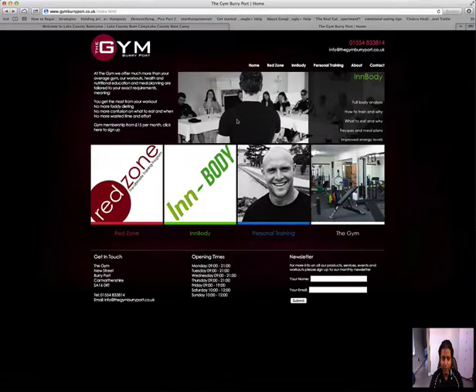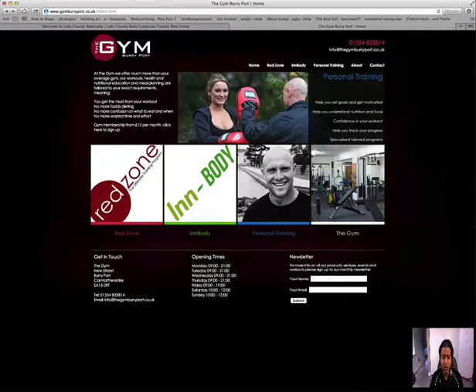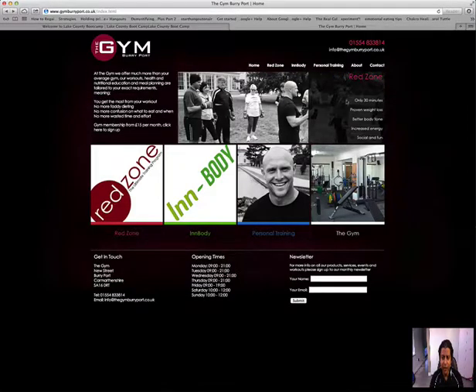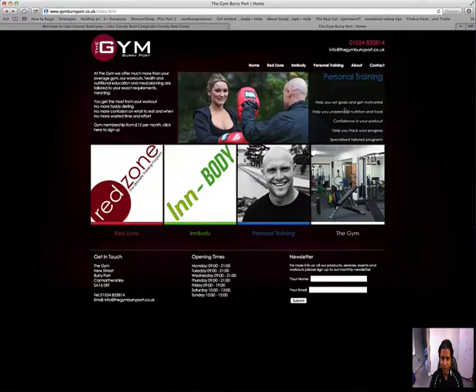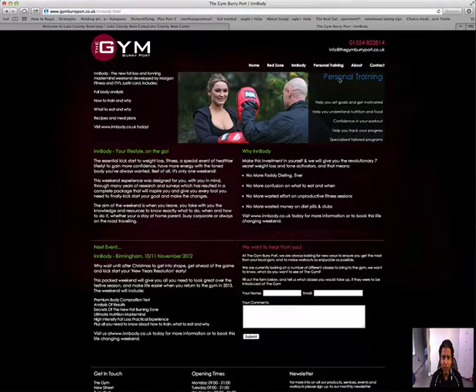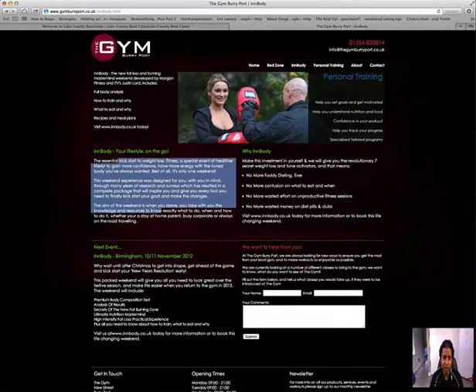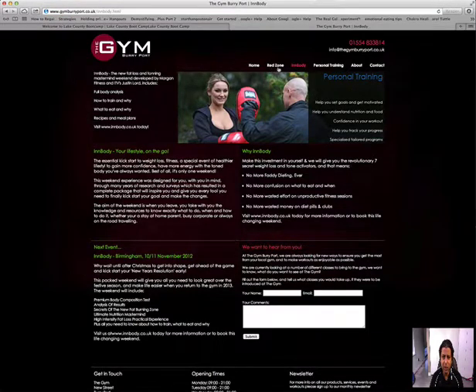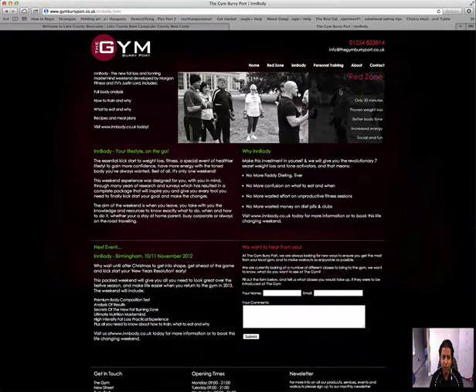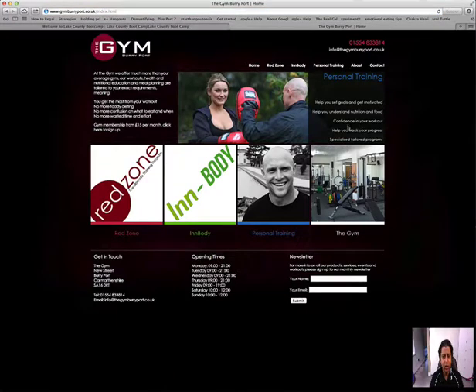I'm seeing some pictures — I don't know what that has to do with gym membership. You show pictures of personal training, and then there's the rotating content with red zone, in-body, and personal training, which is very difficult to read. When I click in-body it says 'personal training,' and when I go to personal training it has the same data. I think these two pages are duplicated. Whenever you have duplicate pages, Google's not going to like the site and you won't get traffic.